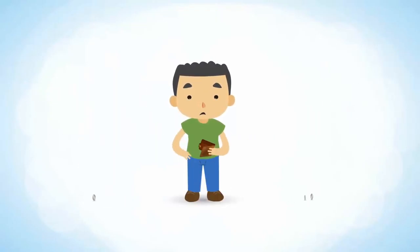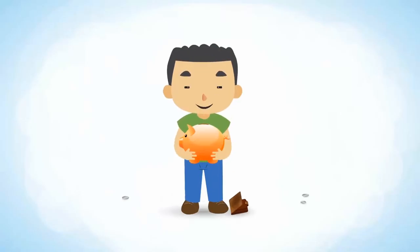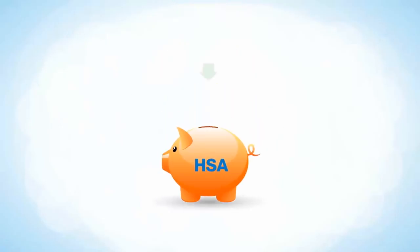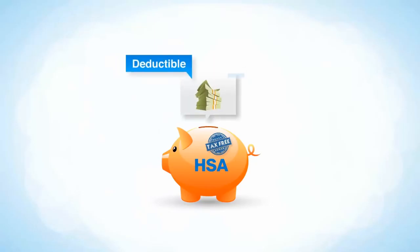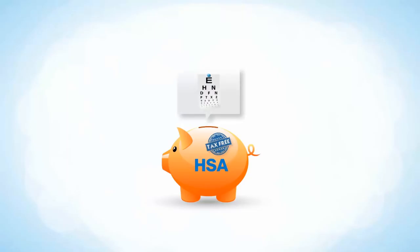That's still a lot of money. The good news is, having a financial account can help you pay for medical costs like this. Your high deductible health plan comes with a health savings account, known as an HSA. An HSA is an account that you can contribute to and withdraw money from, tax-free. It can help you pay your deductible, co-payments, and other qualified medical expenses like eyeglasses and dental work.